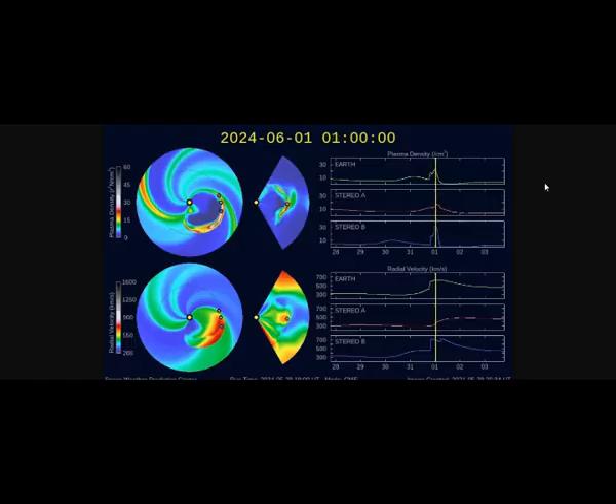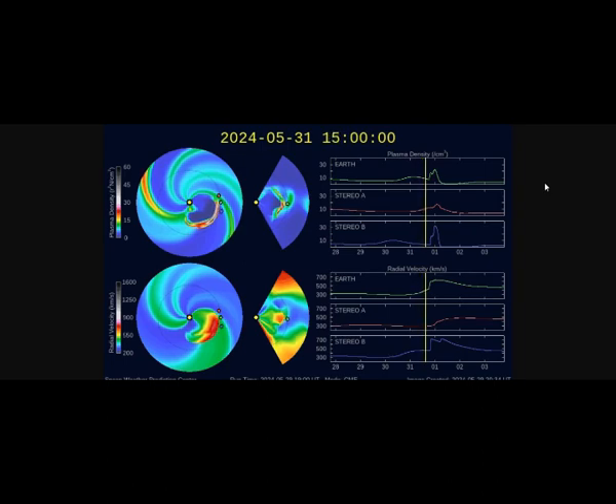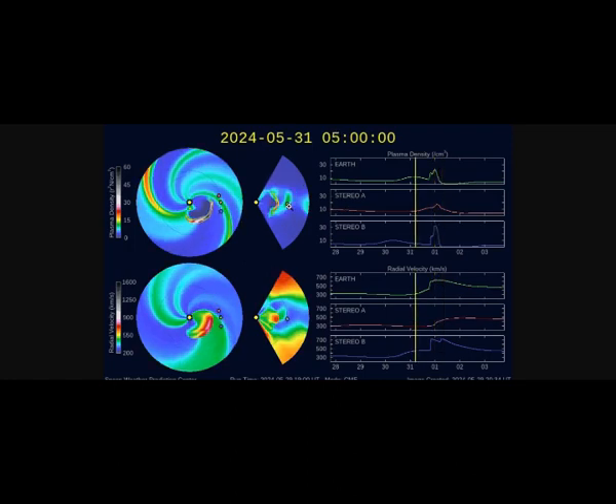Concerning the geomagnetic storm watch: NOAA forecasters say G2 class geomagnetic storms are possible today, May 31st, when a CME is expected to graze Earth's magnetic field. It was hurtled into space by an X1.4 flare on May 29th. This forecast is uncertain — NOAA's model predicts a stiff glancing blow, while NASA's model suggests a near miss. If an impact does occur, the resulting storm could extend into June 1st.